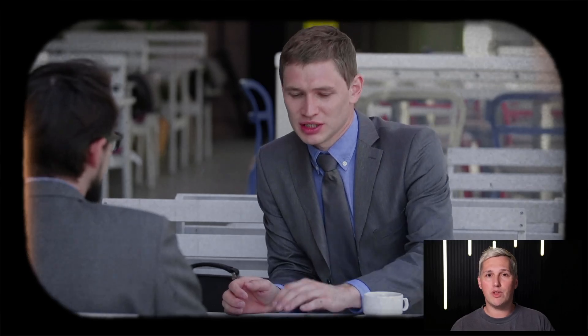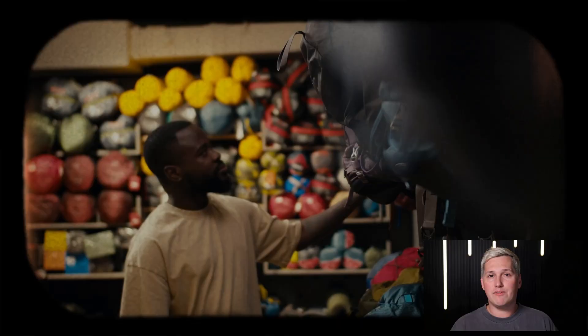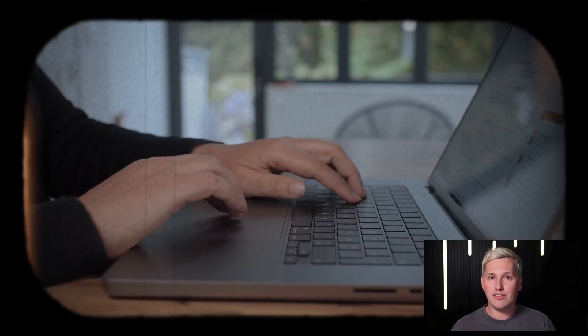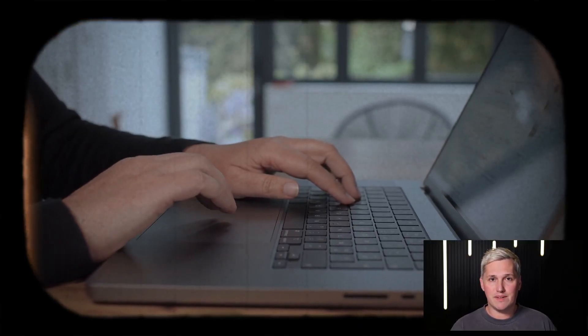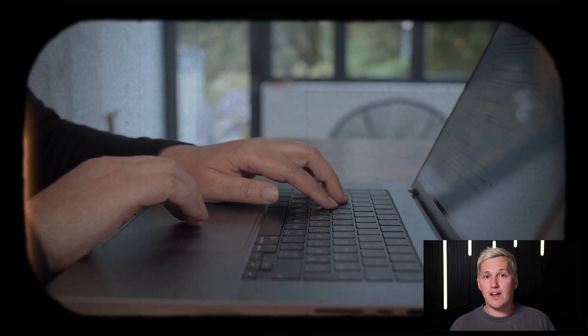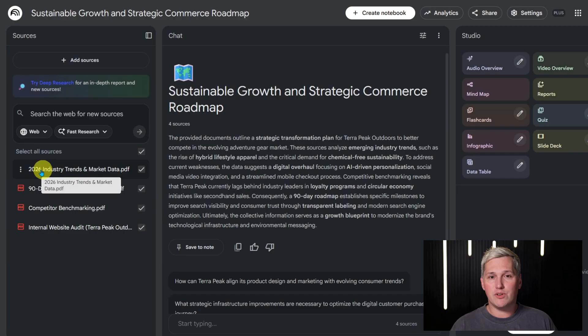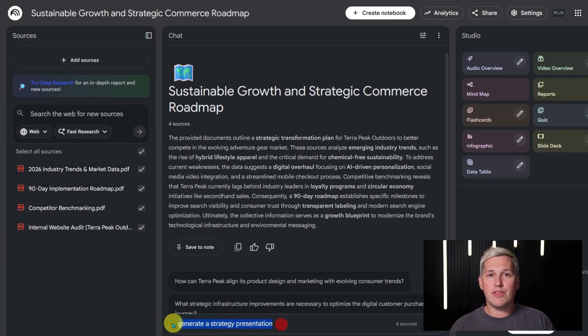Let me show you how this plays out with a specific example. A marketing consultant lands a meeting with a local business owner who sells outdoor gear and wants to expand their online presence. The consultant does research before the meeting — finds the business website, pulls competitor sites, grabs an industry report about e-commerce trends. After the call ends, the consultant opens Notebook LM and uploads all that research plus notes from the conversation, then tells the AI to generate a strategy presentation.